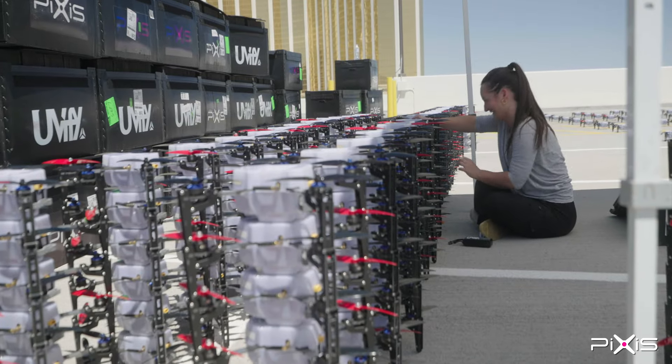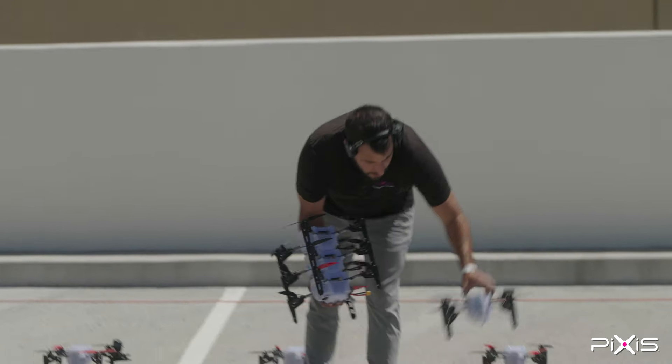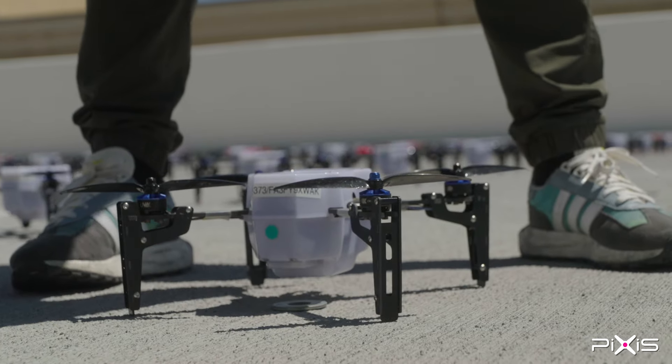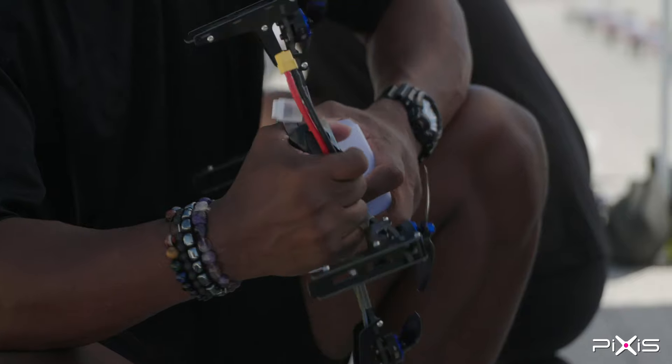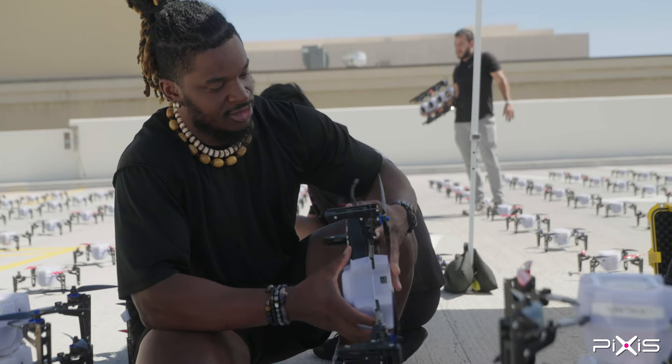We get here and we lay out 500 drones with a specific separation in between drones — for obvious purposes, when we take off, we don't want them to crash. After everything is set up, we sit down at the computer and we program to make sure that everything is good.